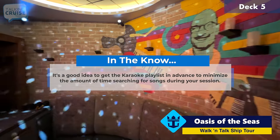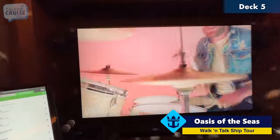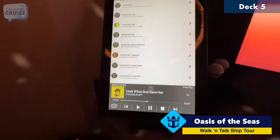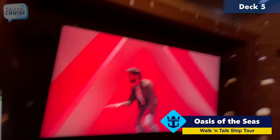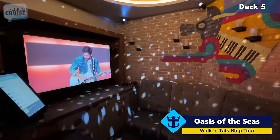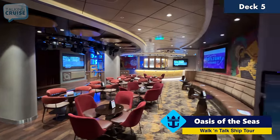This is one of the private karaoke rooms at Spotlight Karaoke on Oasis of the Seas. You've got a nice big screen that really brings the whole room to life, a giant tablet for your song selection, two microphones, and a nice ambiance with disco lights. To participate in the main lounge, there is no charge at all — just have a good time.